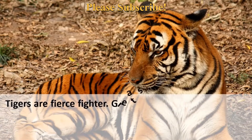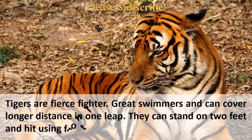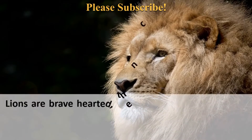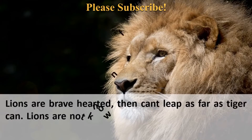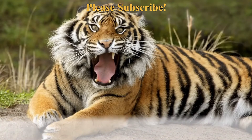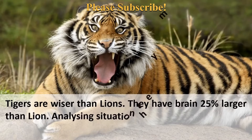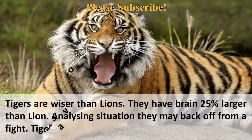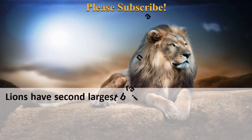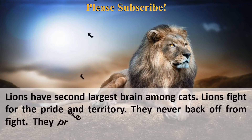Tigers are fierce fighters — great swimmers who can cover longer distances in one leap and can stand on two feet and strike using their front legs to attack. Lions are brave-hearted but cannot leap as far as tigers. Lions are not known for swimming and can stand on three feet to use force in attack. Tigers are considered wiser than lions, with brains 25% larger, and they will analyze a situation and may back off from a fight, avoiding unnecessary confrontation. Lions have the second largest brain among cats, fight fiercely for their pride and territory, and never back off — preferring to die rather than live at someone else's mercy.